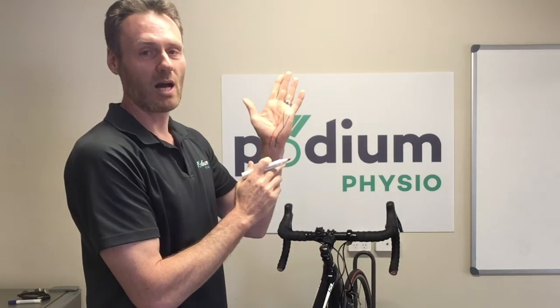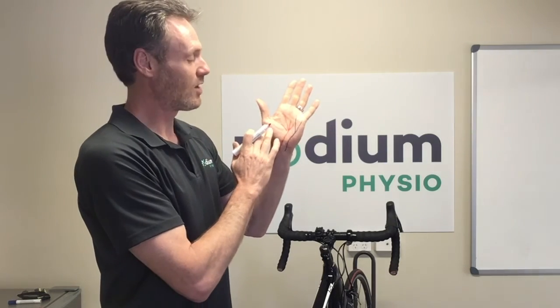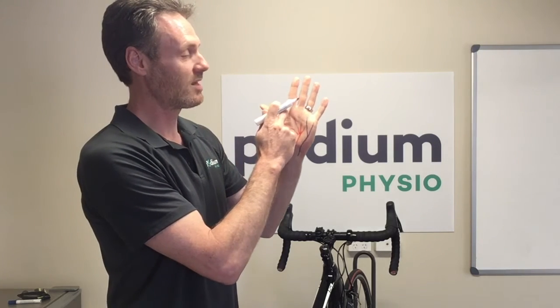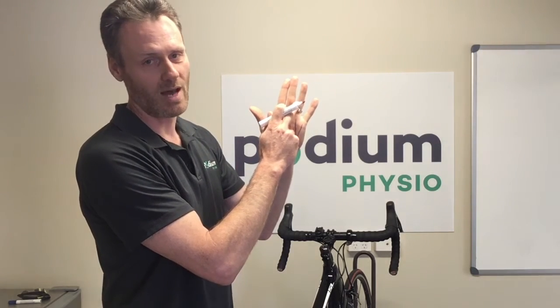So if you have a problem with the ulnar nerve it's more likely to be affecting the little finger and half the ring finger. If you have a problem with the median nerve it's more likely to be affecting the thumb, index, middle, and part of the ring finger.